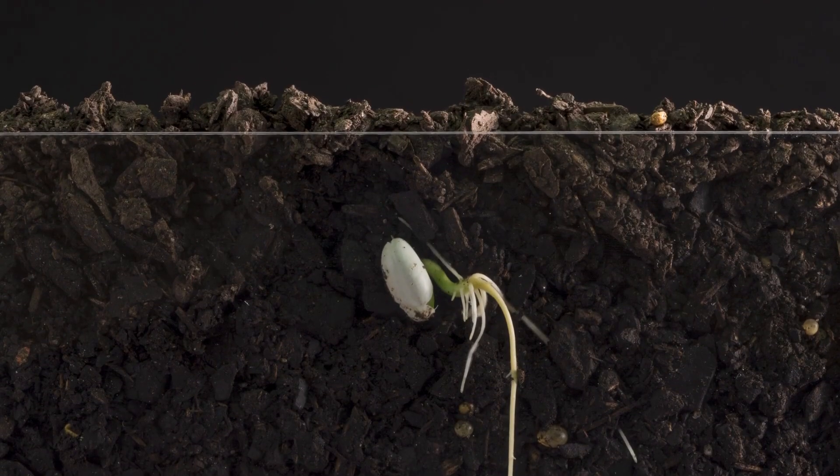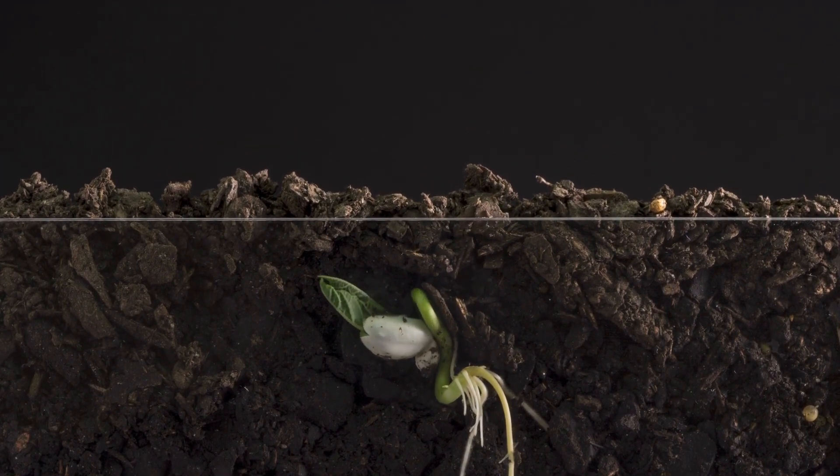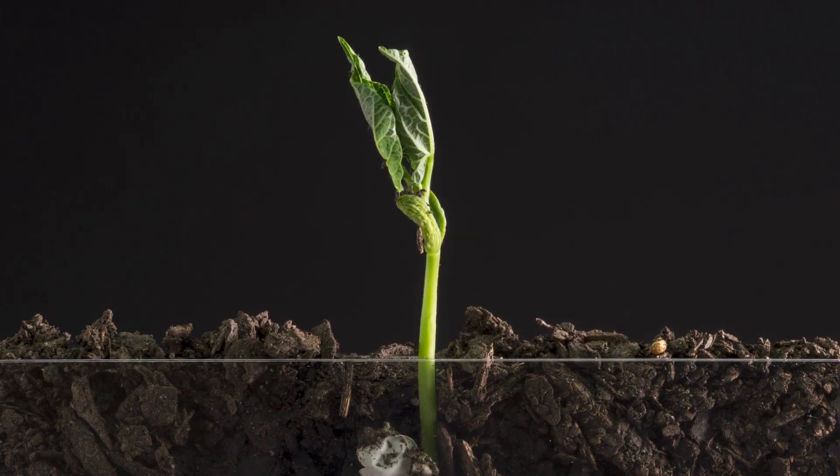A healthy soil food web is essential for providing your plants with the nutrients and support they need to grow and thrive. When your soil is healthy and balanced, your plants will be more resistant to disease and pests, and they'll produce healthier and more flavorful fruits and vegetables.